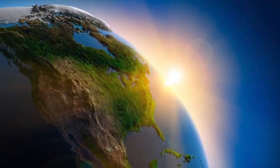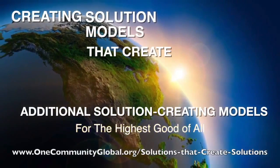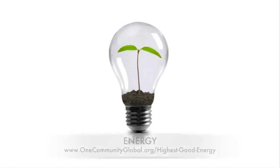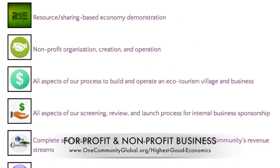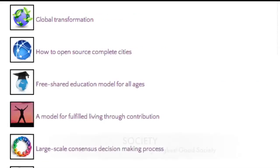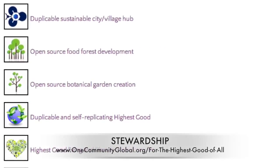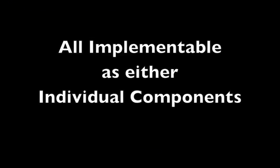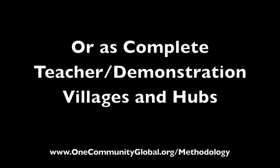Creating solution models that create additional solution-creating models in the service of all life on this planet. This includes highest good approaches to food, energy, housing, education, for-profit and non-profit business creation, society, and true earth stewardship. We are creating all these things to be implementable as either individual components or as complete teacher demonstration villages and hubs.